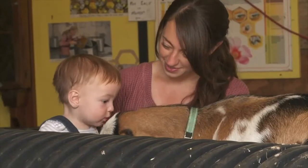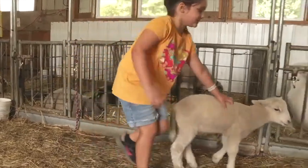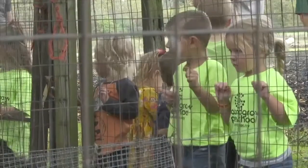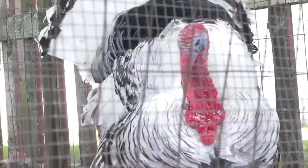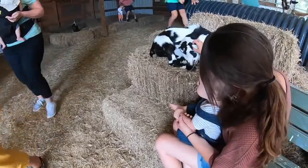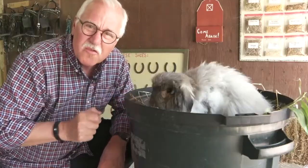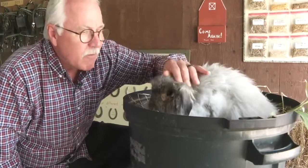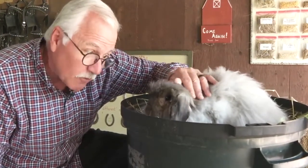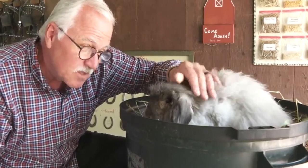Everybody loves it, from toddlers to grandmas and grandpas — they just have a good time. If your kids are crazy about critters, Kelkenberg Farm has you covered. Everywhere you look is a four-legged or feathered farm friend. We're very animal oriented, so you get up close and personal with the animals — you get to touch them and pet them. It really is hands-on around here. This little bundle of fur is Smoky; he's an angora rabbit. He just kind of hangs out here all day hoping someone will pet him.